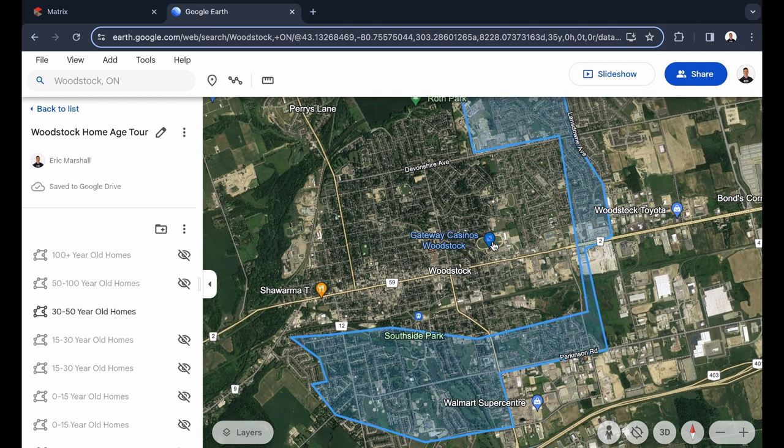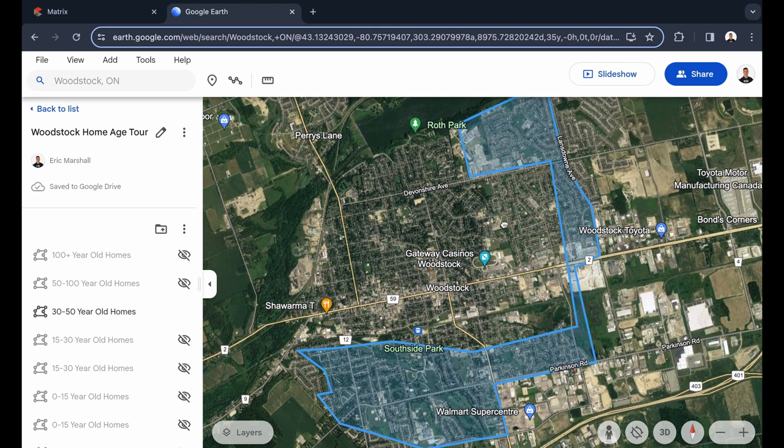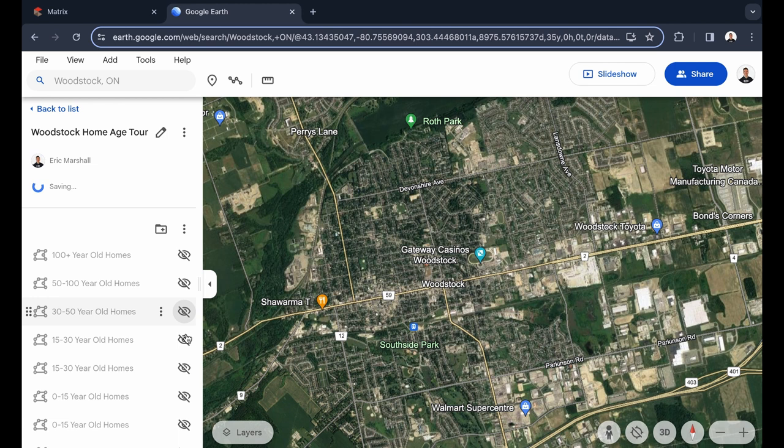Moving into your 30 to 50-year-old homes — this is going to be your 70s and 80s bungalows. Most of them are in the 1,500 to 2,500 square foot range, priced around $500,000 to $700,000. You've got a cluster here along Lansdowne Avenue and down in the Southside Park area and along Parkinson. These are great for investments and putting in a little sweat equity — 70s bungalows may still be outdated, so doing some cosmetic renovations, but the rest of the house will generally be pretty solid.